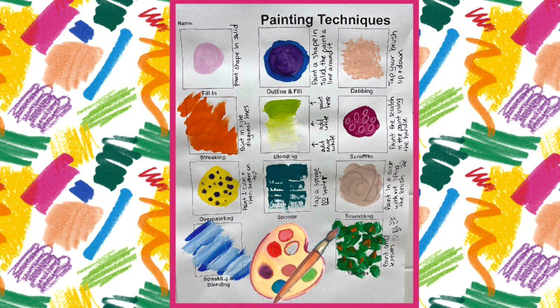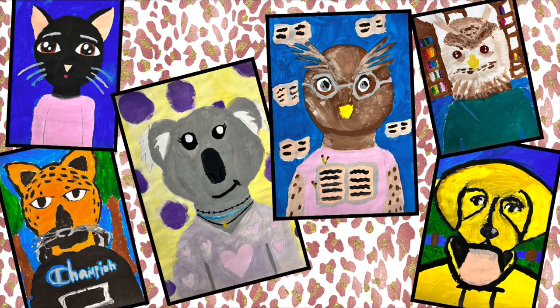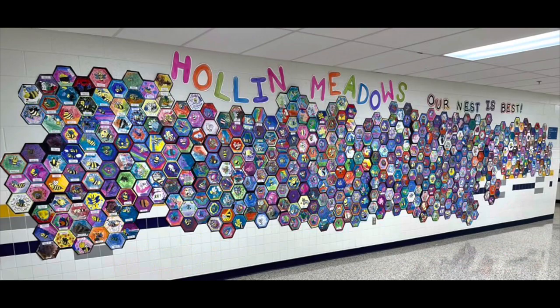A picture is worth a thousand words. Using this strategy, they can imagine you working at their school. They can see very clearly what you're capable of. It's not just you trying to describe things, but it's really promoting you — they can see the picture and they can see you answering with your energy and excitement.